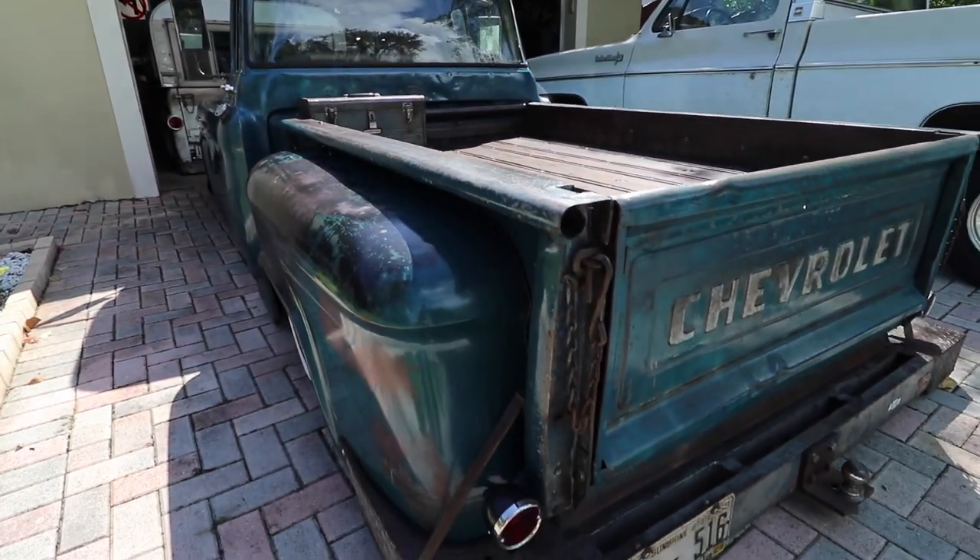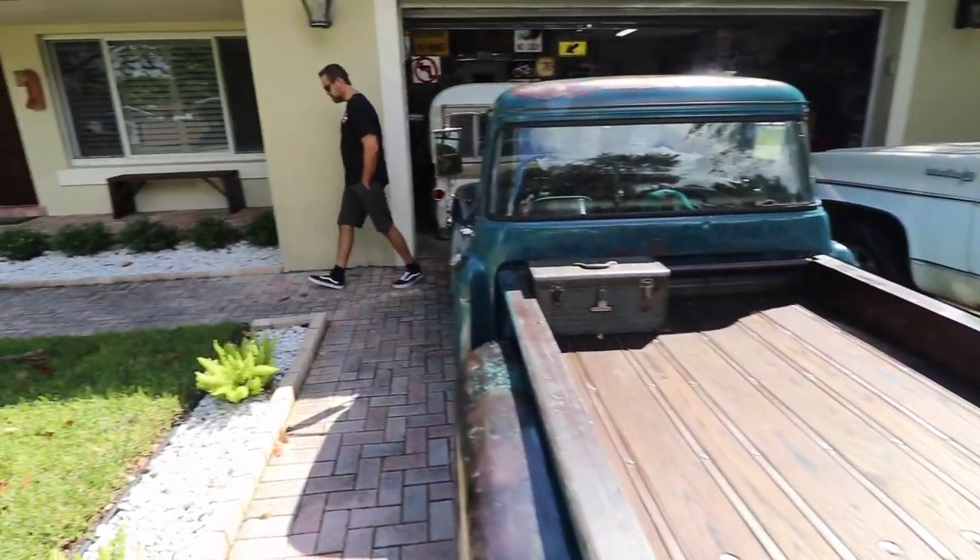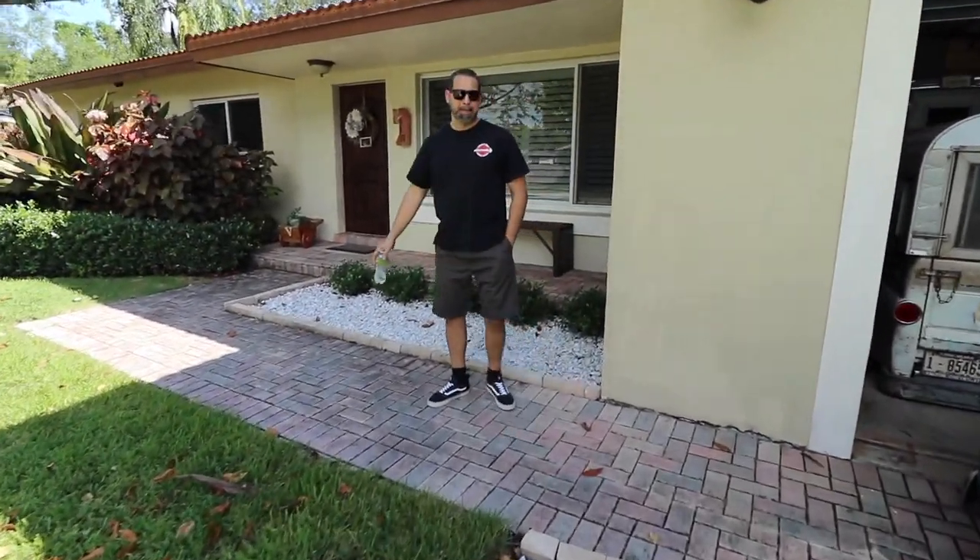And here we have another Chevy Apache, and this one belongs to Chuck. Chuck, tell me a little bit about this one. I love this car, man — it's one of my favorite trucks on Instagram. Thank you, man.